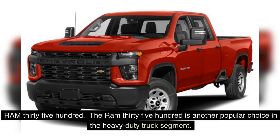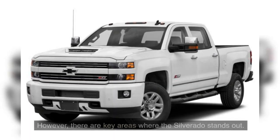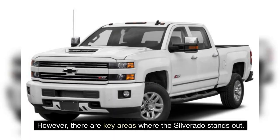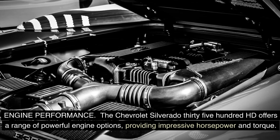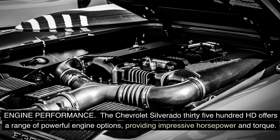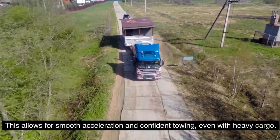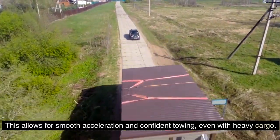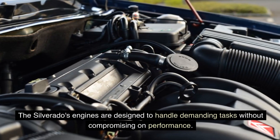The Ram 3500 is another popular choice in the heavy-duty truck segment. Known for its robust capabilities, it presents a worthy challenge to the Chevrolet Silverado 3500 HD. However, there are key areas where the Silverado stands out. The Silverado 3500 HD offers a range of powerful engine options providing impressive horsepower and torque, allowing for smooth acceleration and confident towing even with heavy cargo.